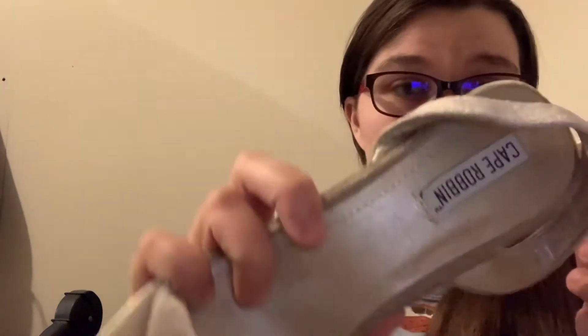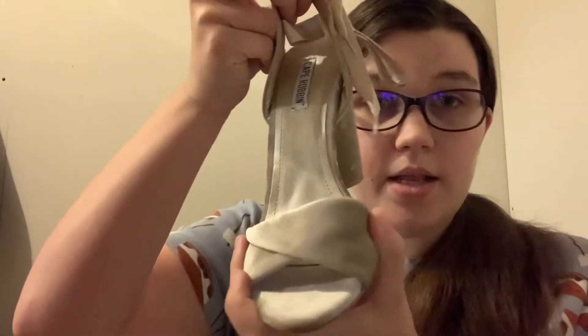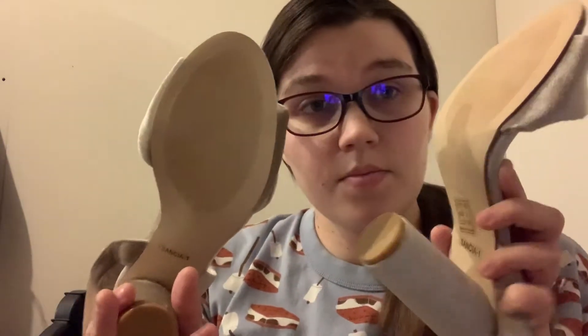Next we have a pair called Cape Robin — another brand I've never heard of. Hopefully we can find this size. They're a size seven and a half, kind of like a velvet with a bow that goes around your ankle — maybe like a gladiator style. They look like they've never been worn, so that's good. We'll put the comps up on screen.